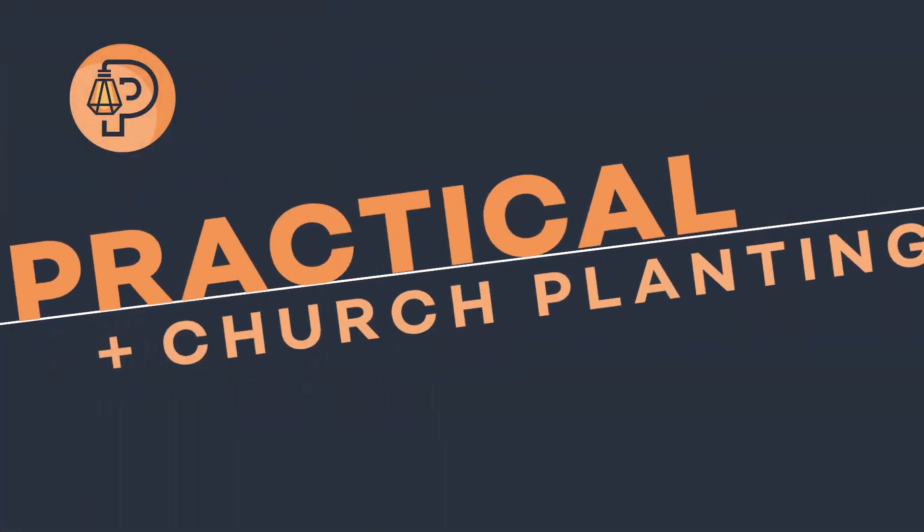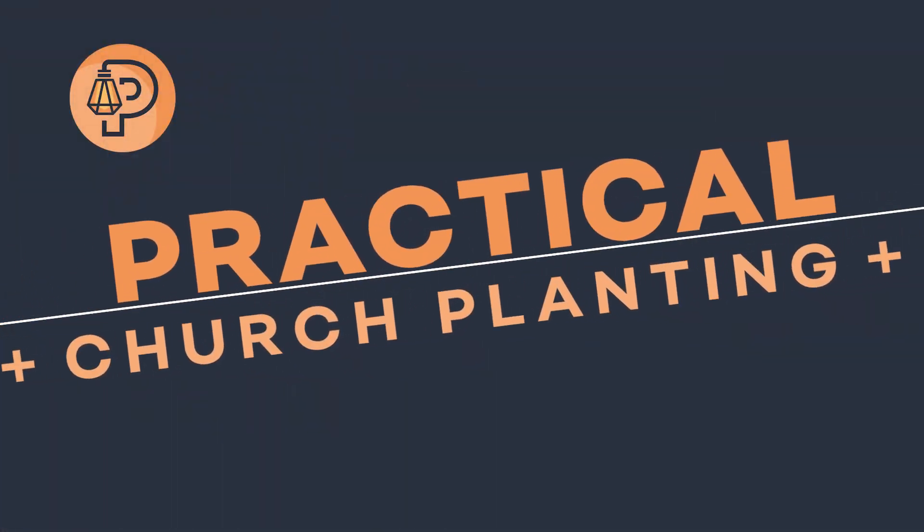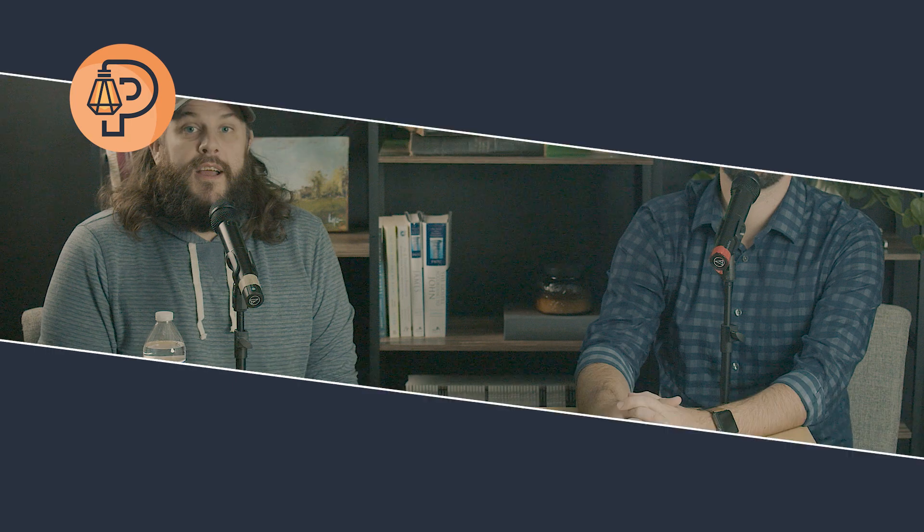There are lots of products and services that can serve your church, but the question is, what should you actually use? Today on Practical Church Planting, we're going to share nine products that we use at New City Church. My name is Brian Brammer, and I'm here with Dylan Dotson.